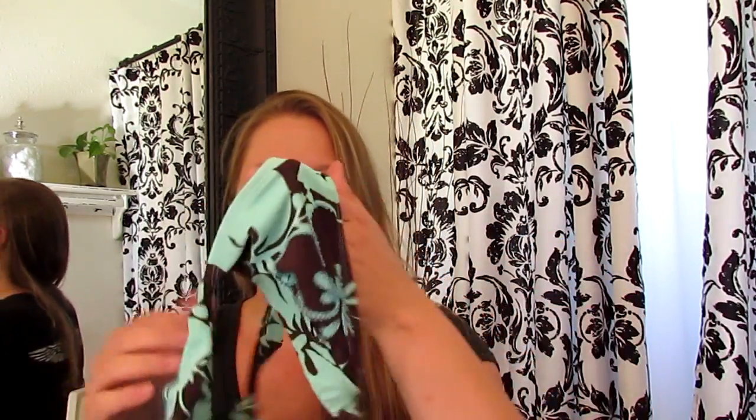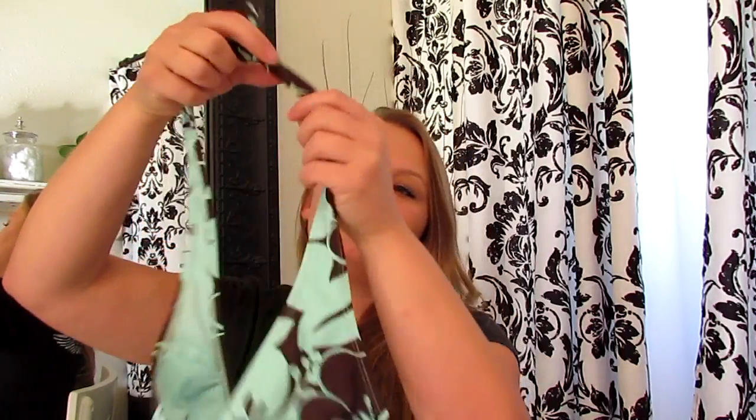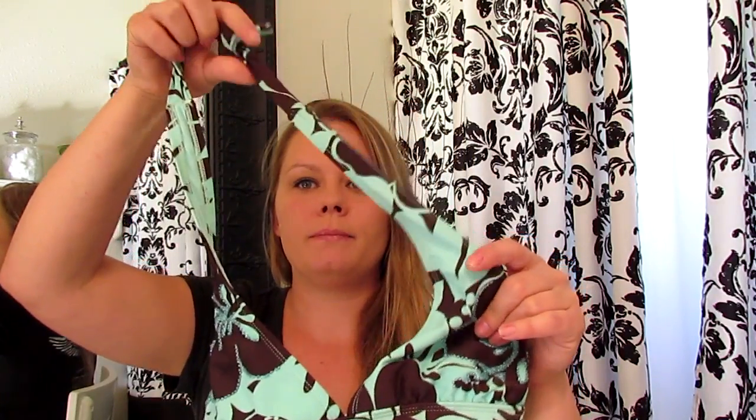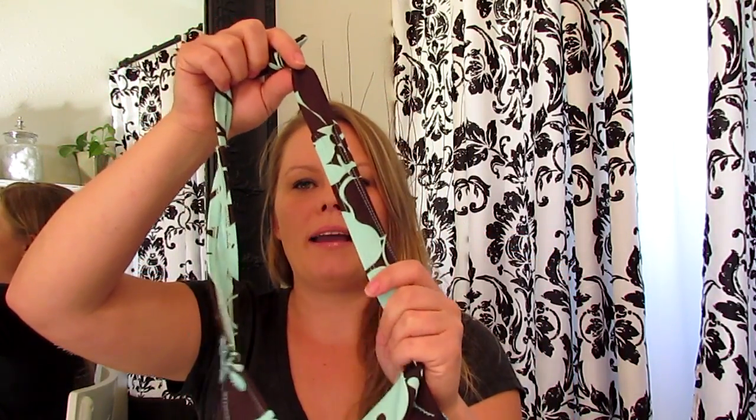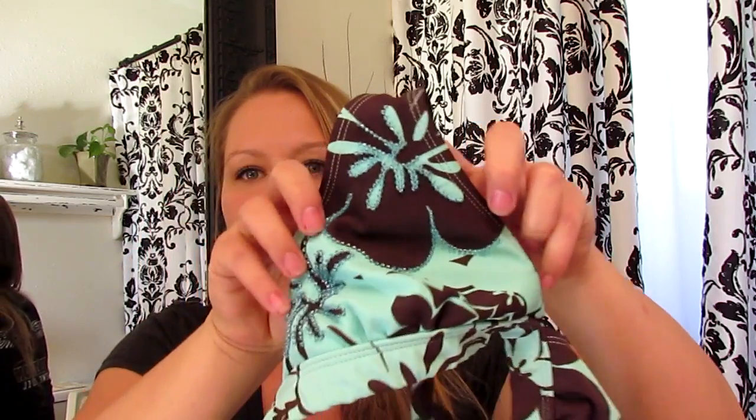Oh my nails are in kind of bad shape — I'm going to be painting them today. I am sure this probably came from Target. It's got the wide straps, which I really like. It's kind of more of a sporty feel. And here's the top, and it's got this little pretty beading detail on it. Brown and blue. Love it.